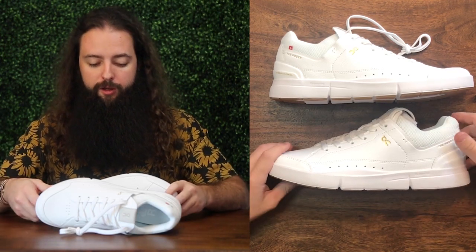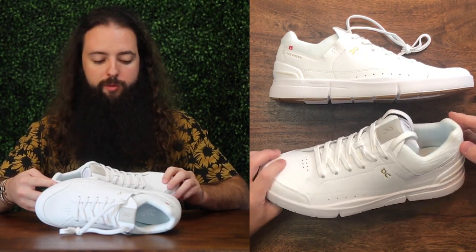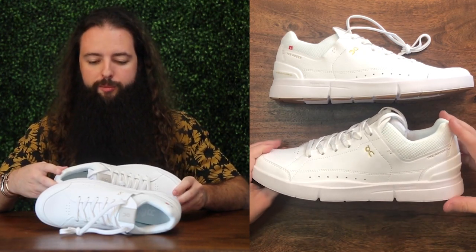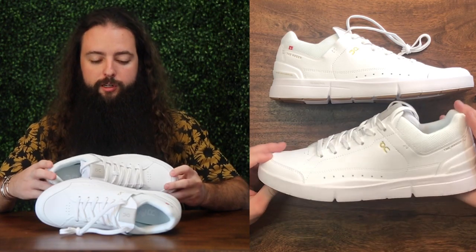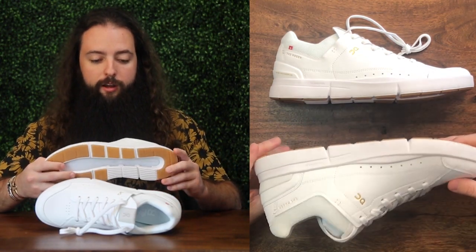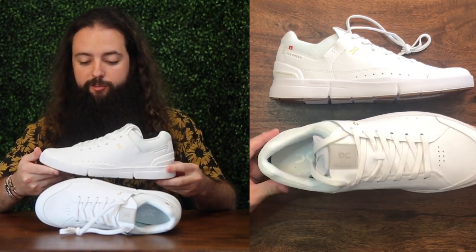Let me know what you think in the comments below. I haven't really seen any unboxings of these, so maybe they aren't as hyped as I thought — hype is kind of arbitrary — but people definitely care about this release and I'm impressed. I'm excited to get them on foot.